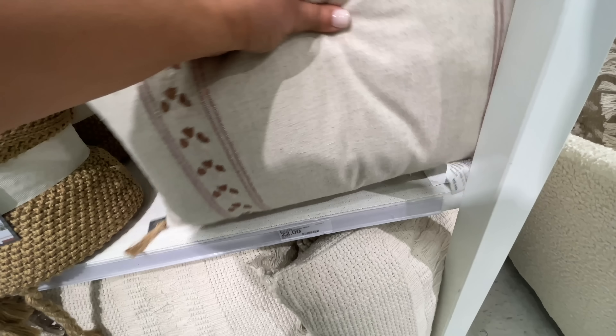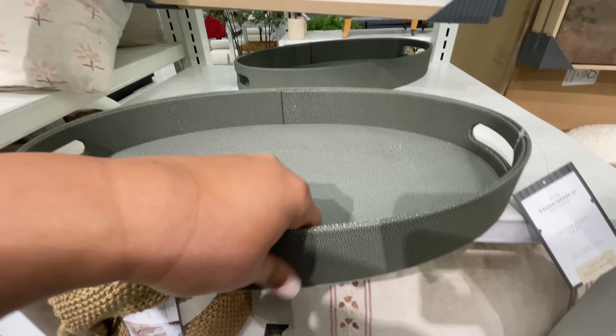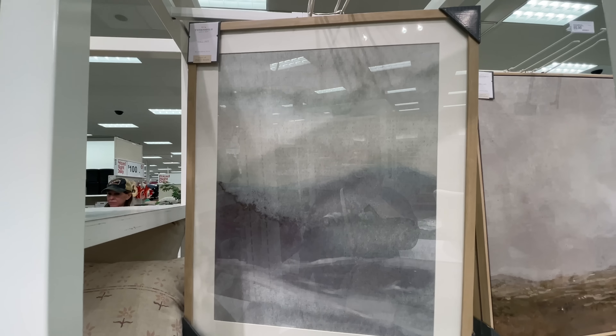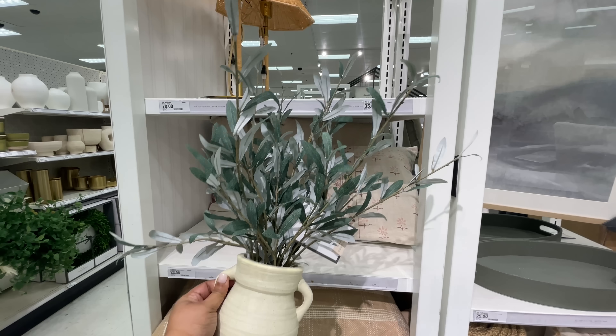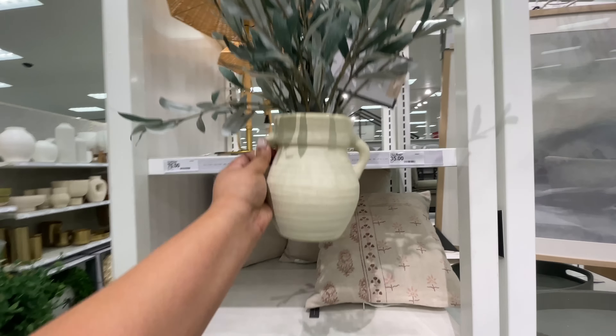Here are these throw pillows — all neutral with some texture. Look at the little tassels on the side, like embroidery kind of vibes going on. These are $22. I was surprised most throw pillows are $22 — I only saw one that was more, and we'll get to that. This tray is $25 — it matches those boxes we just saw, it's a nice big tray. After checking all the prices, I now know they all turn out to be $22 except for one.